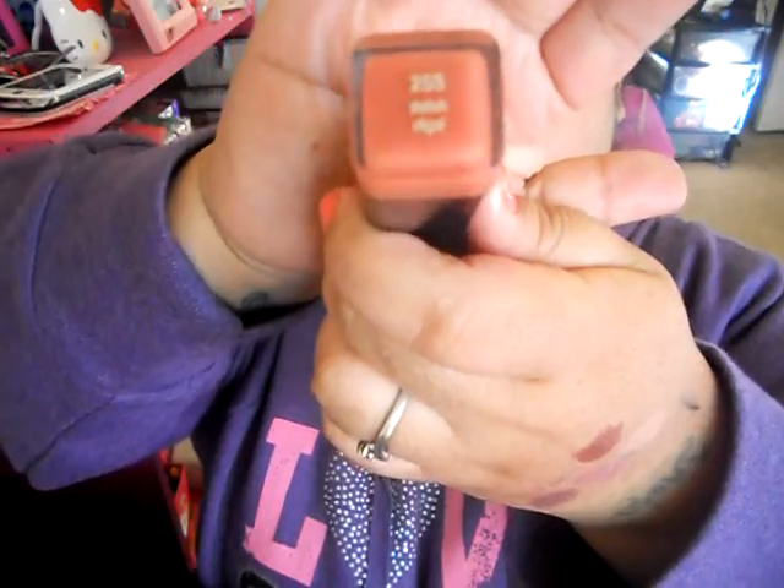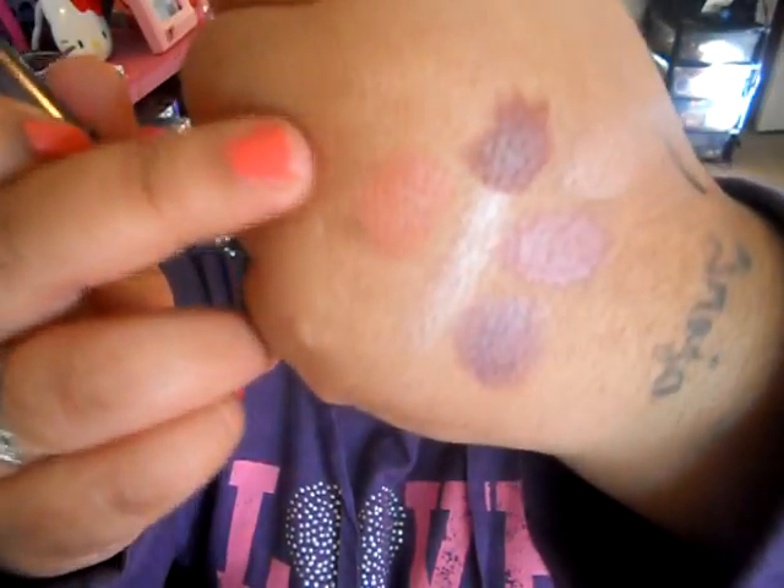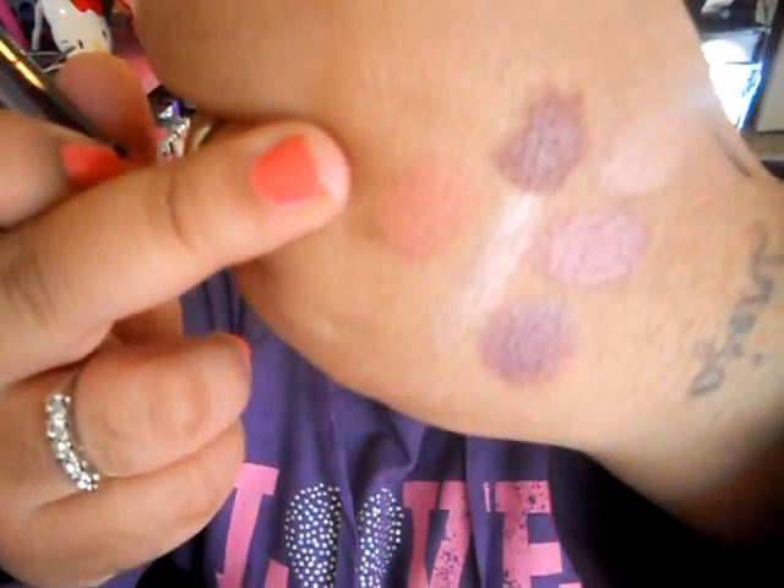The last lipstick I have is a CoverGirl lipstick. I reach for this one quite often. It's in 255 Delish. Just a really nice color all in all. So that's Delish right there, and that's what that looks like.